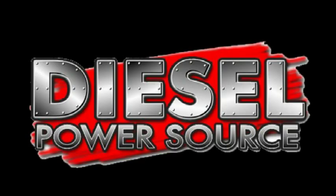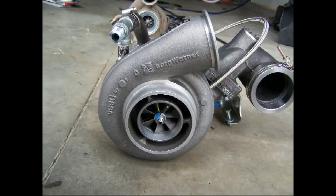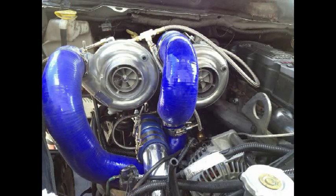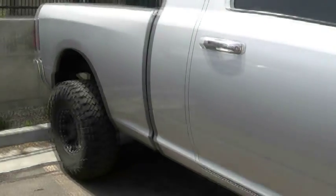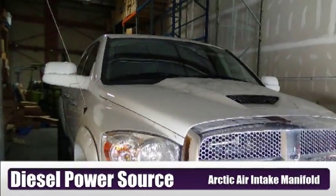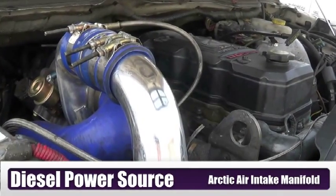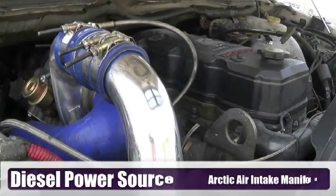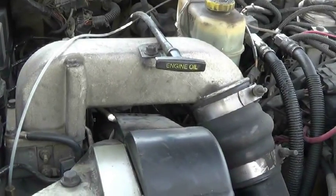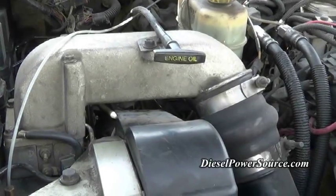Diesel Power Source. One of the key elements to optimizing performance of a diesel is to increase airflow going into the engine as much as possible. The intake manifold, also referred to as the intake elbow, is famous for restricting airflow.